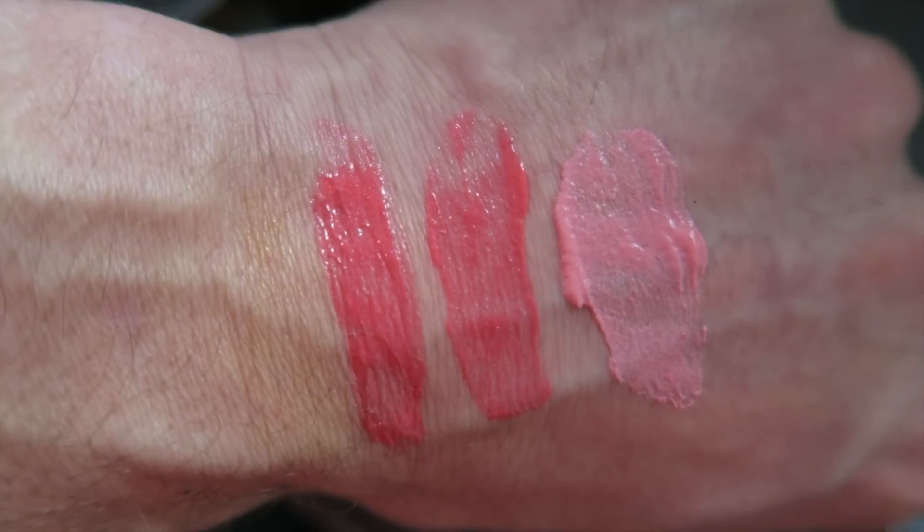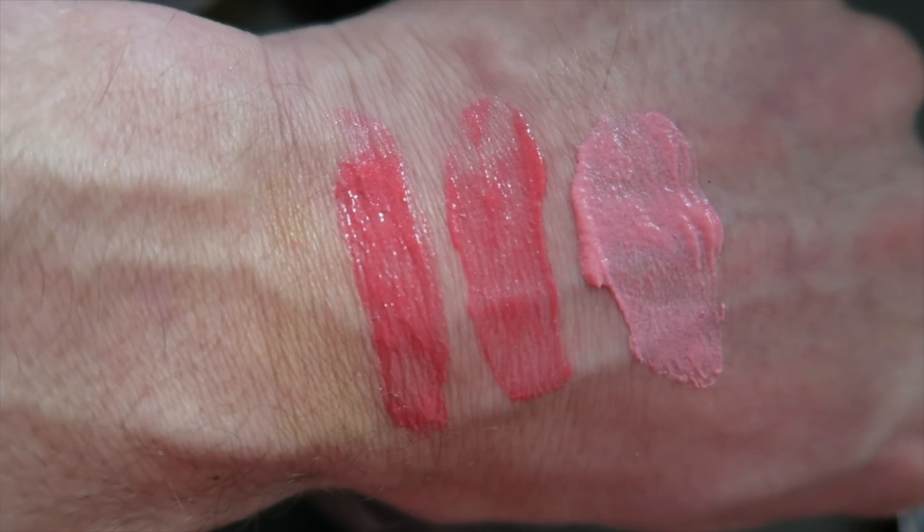They are absolutely stunning. The one I just used is Watermelon, which is 025, and the other shade I've got is Tuscan Grape, which is 030. See what I mean — they're like a really oogie mess. You wouldn't want to leave these on their side, because you'd make a horrible mess.